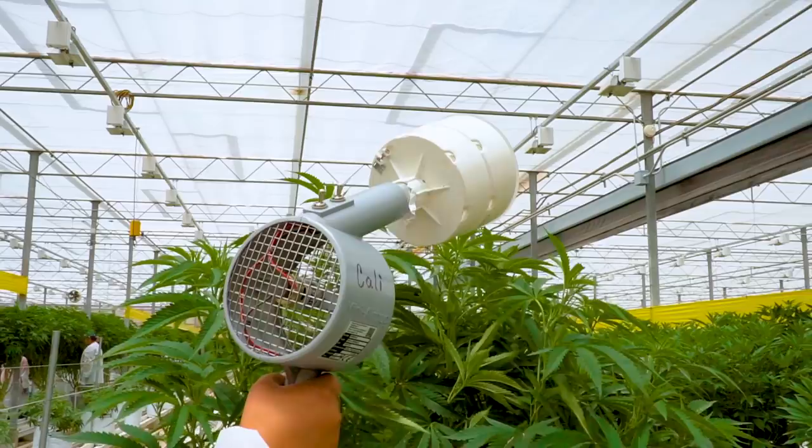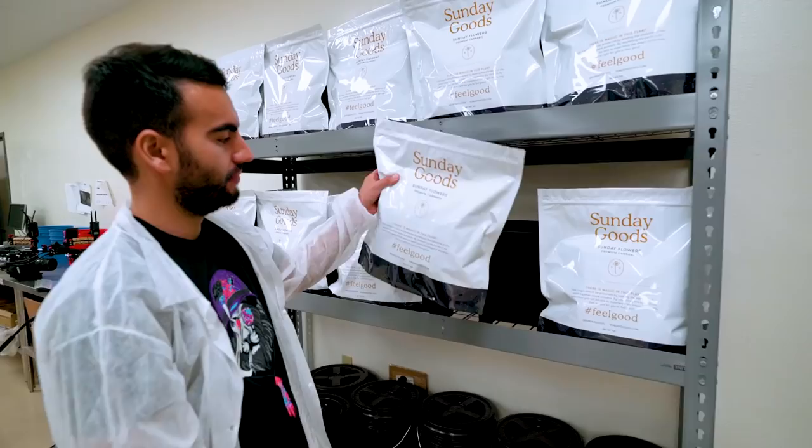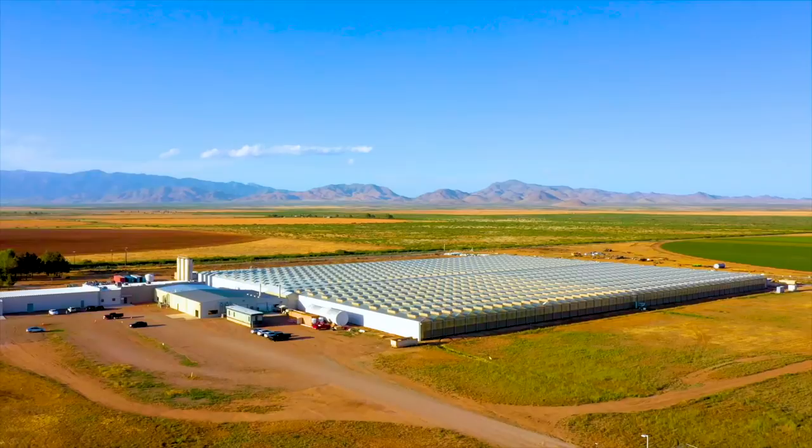I am constantly looking for the top products and methods needed to grow the best cannabis. Join me on a tour where I get inside access to the industry's leading cannabis grow-ups. This, my friends, is Canna Cribs.